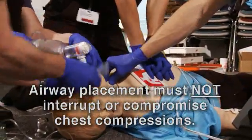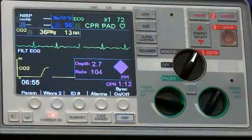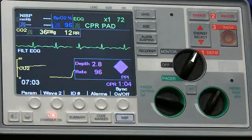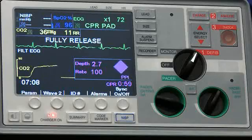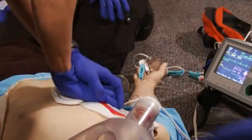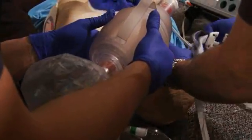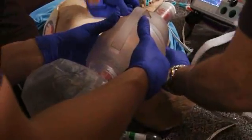The advanced airway should be secured while chest compressions are being delivered. End-tidal CO2 should be used to confirm advanced airway placement and guide ventilation. Once this is done, eight breaths per minute with a tidal volume of approximately 500 milliliters are coordinated with continuous chest compressions at 100 compressions per minute.